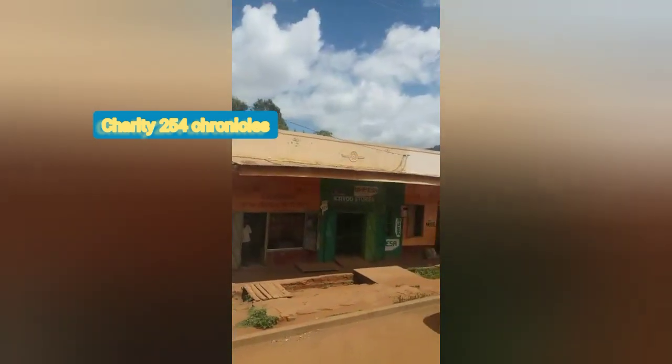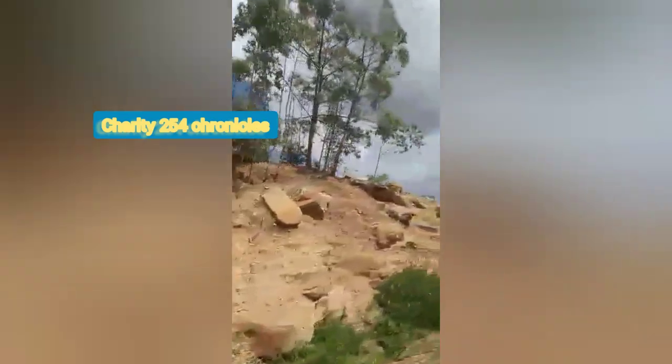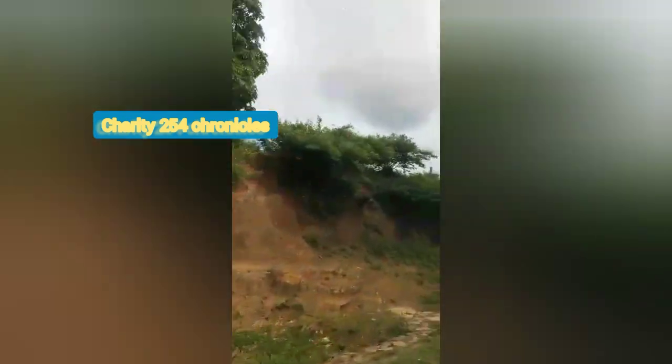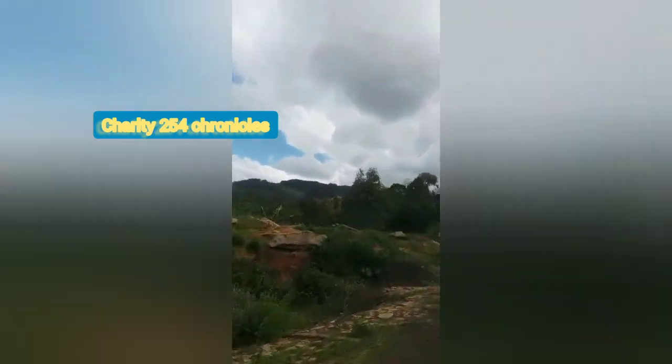I was actually in the bus and it was moving so fast, but all in all I managed to get some clips for you guys. Look at that beauty — the nature, it was so green during this period when I was taking this video.